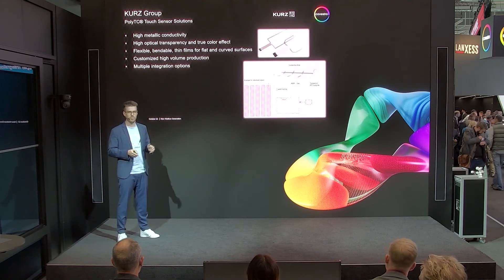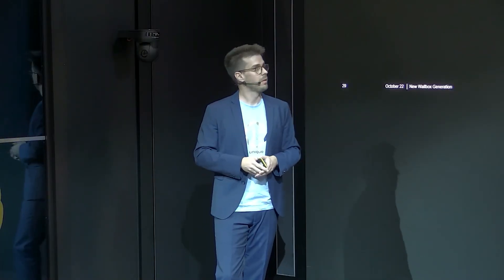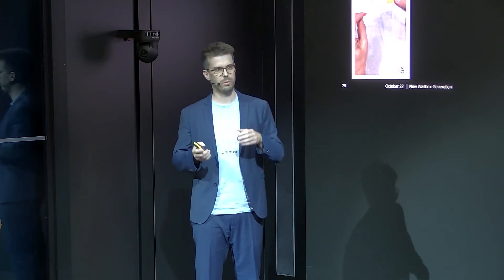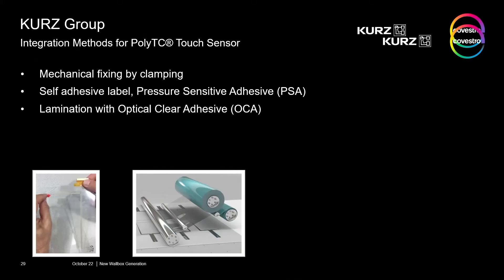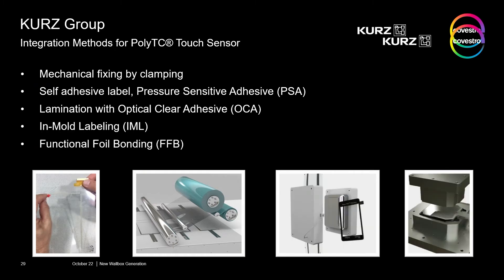The touch sensor can be applied in different ways depending on your business case: it can be integrated very simply by mechanical fixing, by a pressure sensitive tape, by OCA, or by IML during the injection molding process — which is of course very cost efficient with no additional process. Or you can use our own integration process called FFP process, functional foil bonding.